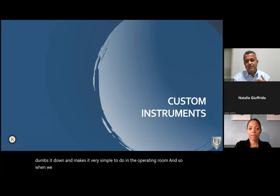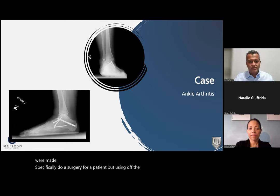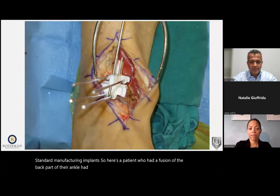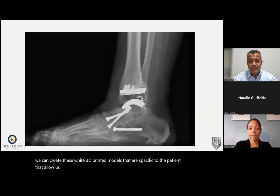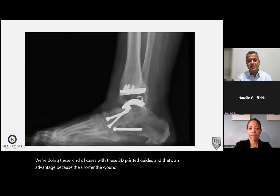In orthopedics and specifically foot and ankle, 3D printing first came into the market through custom instruments — made specifically for a surgery using off-the-shelf standard implants. Here's a patient who had a fusion of the back part of their ankle, had ankle arthritis, and needed an ankle replacement. We created 3D printed models specific to the patient, allowing us to implant the total ankle more efficiently. We can typically save 20 to 25 minutes of operating room time. The shorter the wound is open, the less likely there's infection, and the better off the patient is.